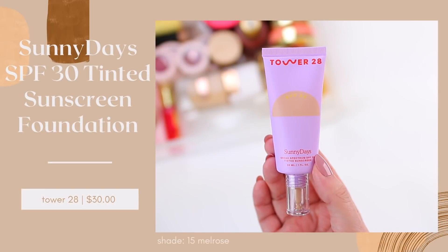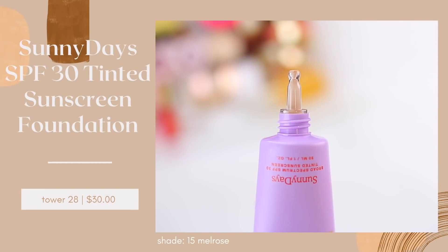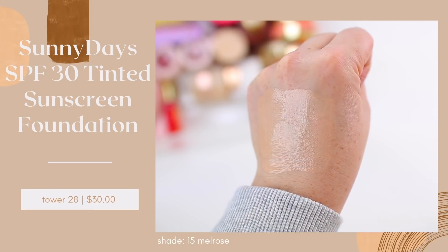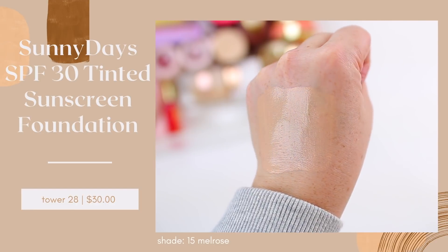Another product that I've been loving, which was actually kind of a surprise to me, is the Tower 28 Sunny Days Broad Spectrum SPF 30 Tinted Sunscreen. I have the shade 15 Melrose. This looks so nice on the skin. I like to apply it with just my fingers, and it gives your skin such a gorgeous, luminous, natural finish. Now if you do have oily skin, it's not going to last as long as a more mattifying product, but it looks so natural and is such a nice option for everyday wear when you don't need too much coverage.